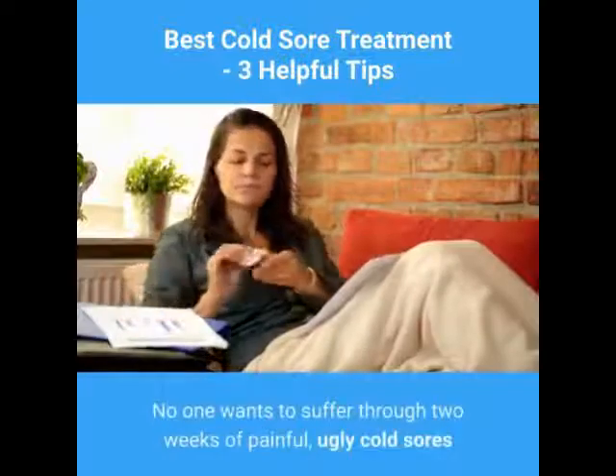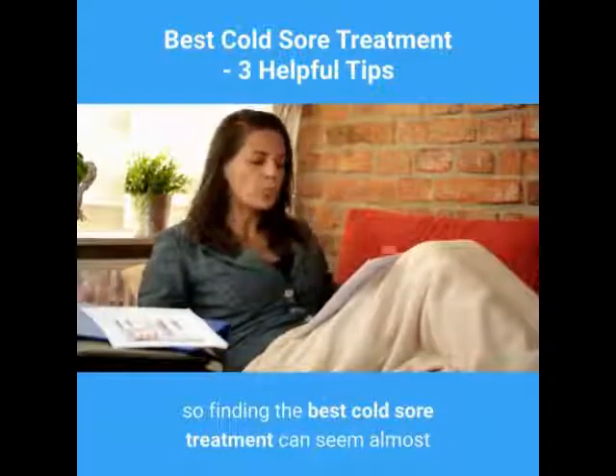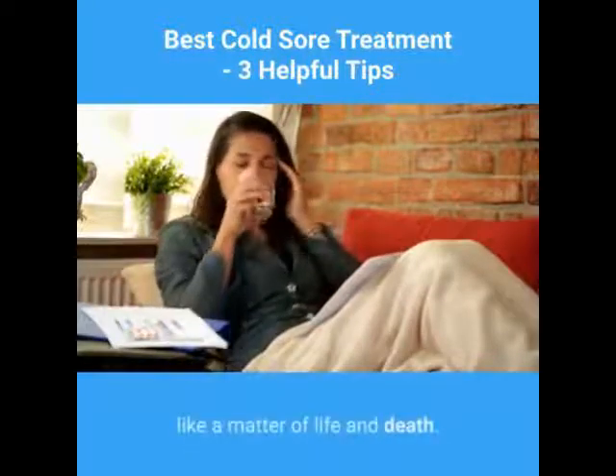No one wants to suffer through two weeks of painful, ugly cold sores, so finding the best cold sore treatment can seem almost like a matter of life and death.